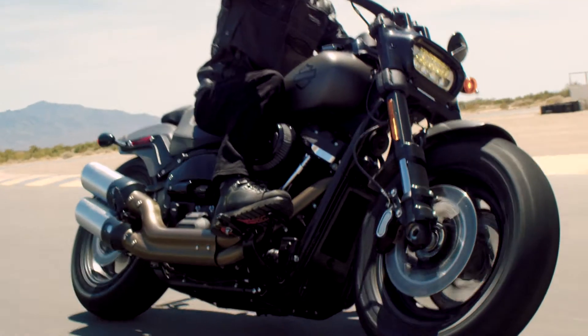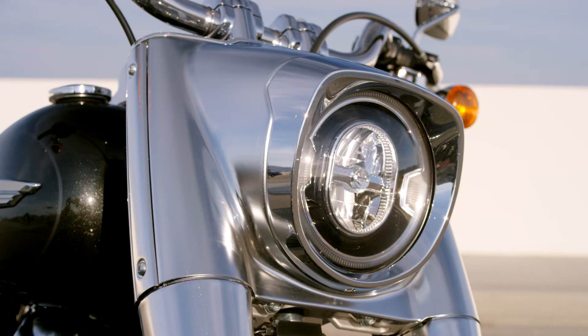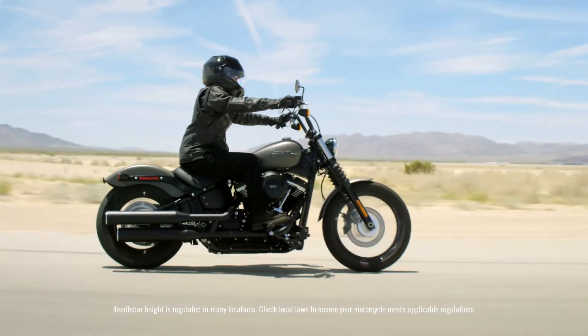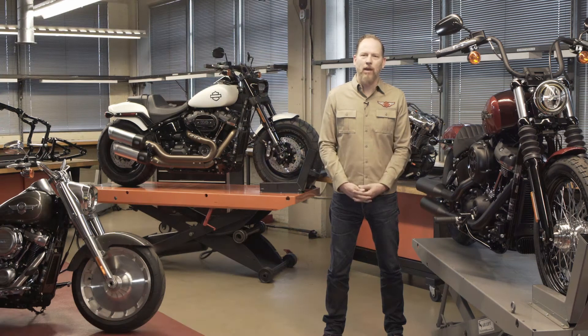These are the best cruiser bikes that Harley's ever built. It's amazing — absolutely amazing — the work that's been done and what we've achieved. Because the bikes are beautiful, they're executed in such a premium way. And then they just ride. They ride amazingly well.